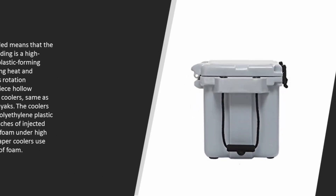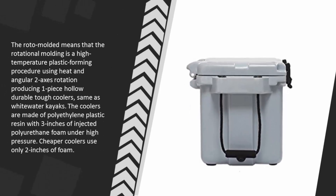The roto-molded construction means that rotational molding is a high-temperature plastic forming procedure using heat and angular two-axis rotation, producing one-piece hollow, durable, tough coolers — the same process used for white water kayaks. The coolers are made of polyethylene plastic resin with three inches of injected polyurethane foam under high pressure. Cheaper coolers use only two inches of foam.